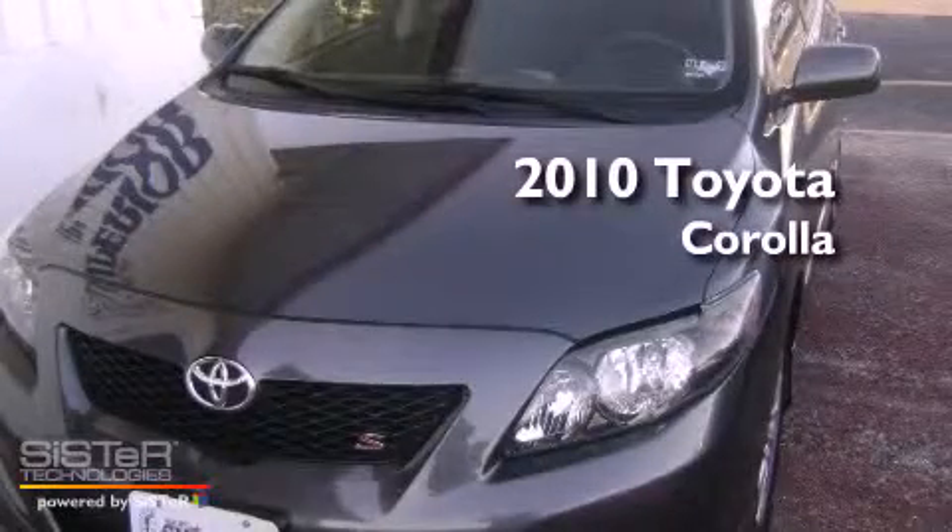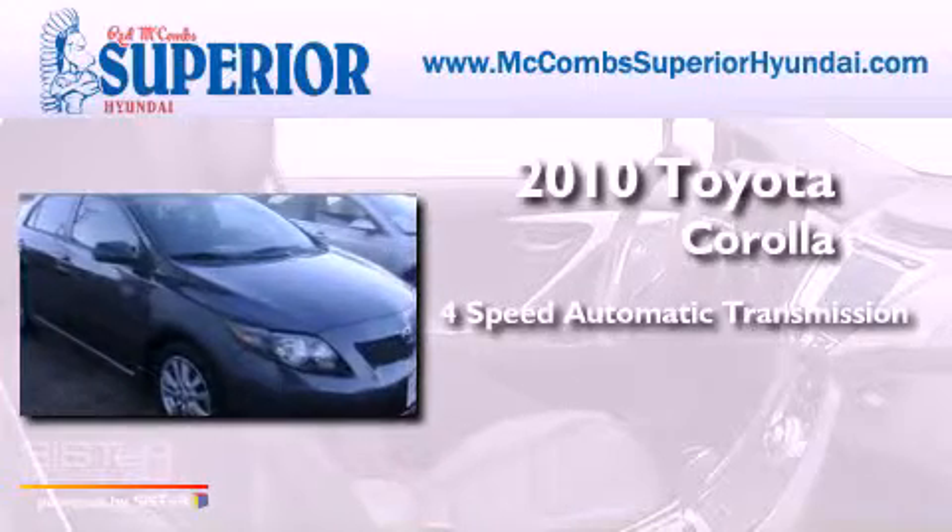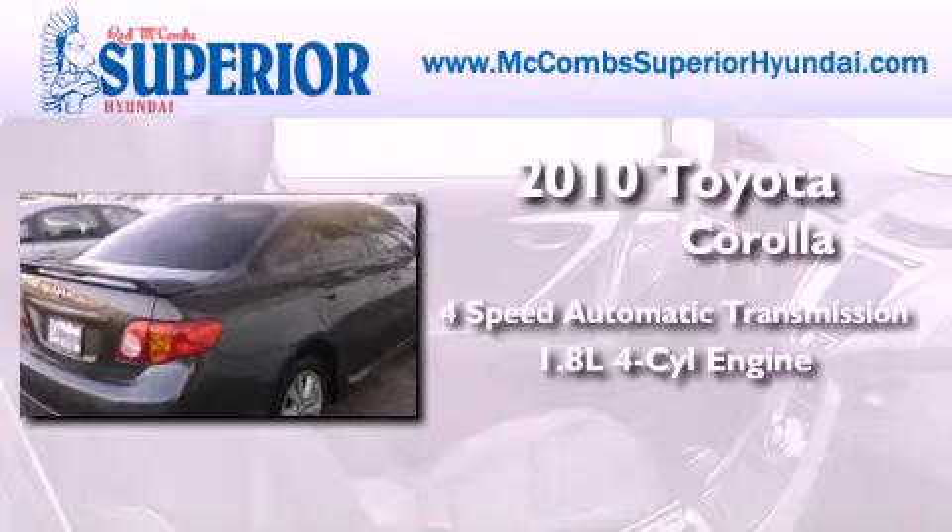This is a 2010 Toyota Corolla. This four-door sedan has a four-speed automatic transmission and an inline four-cylinder engine.